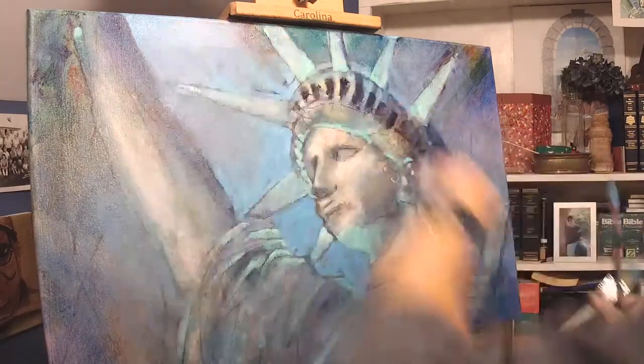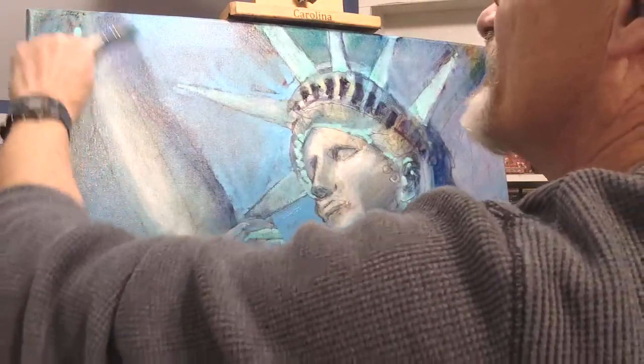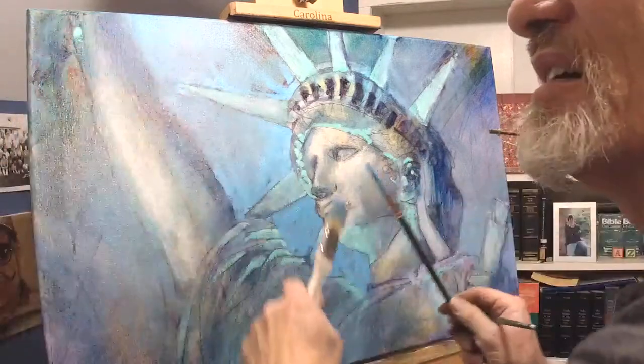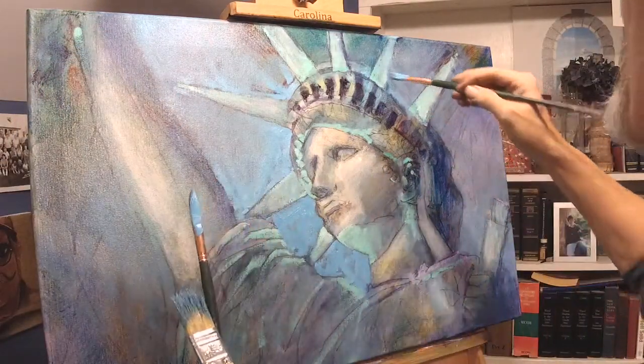I don't want this edge to be that hard — I want it to be soft. There we go. Drawing too much attention if it's that hard.